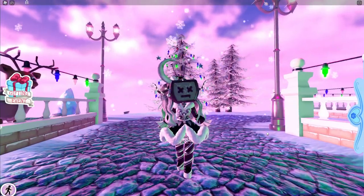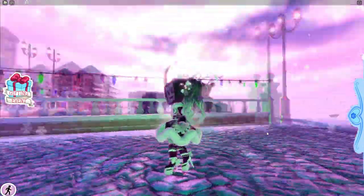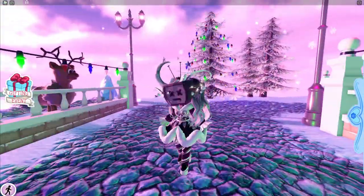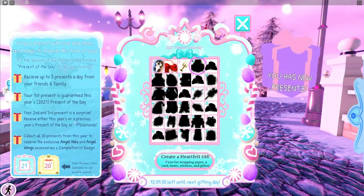Hello guys and welcome to day four of the Royal High Advent Calendar. As you can see I did bother to change my outfit for today's video, but anyway, into the gifting event.